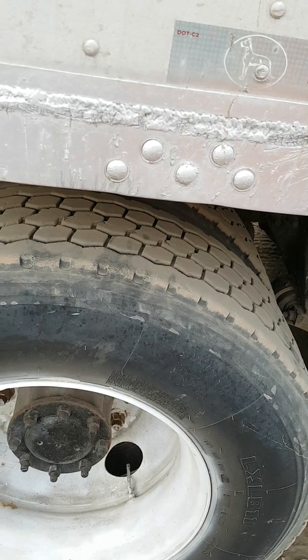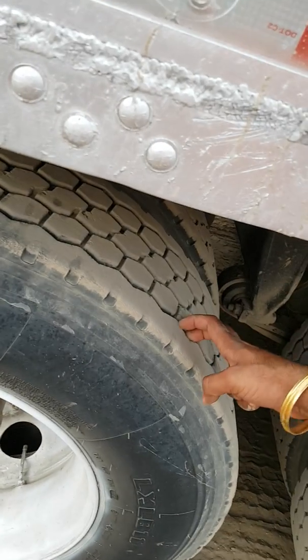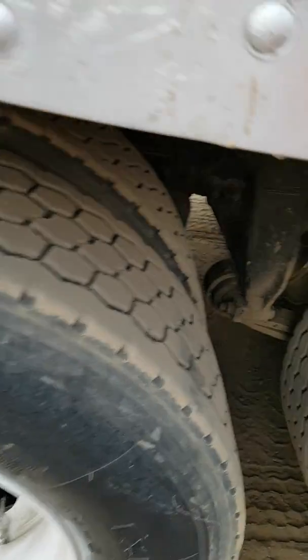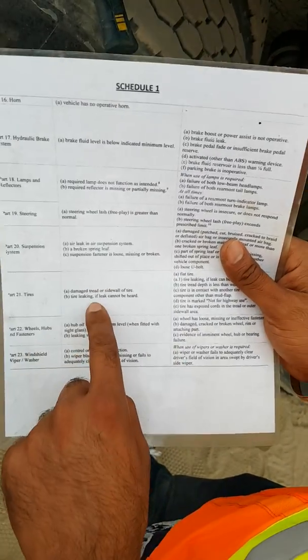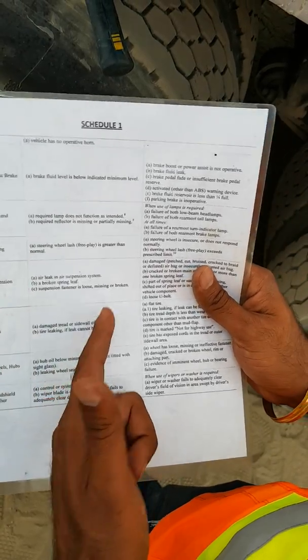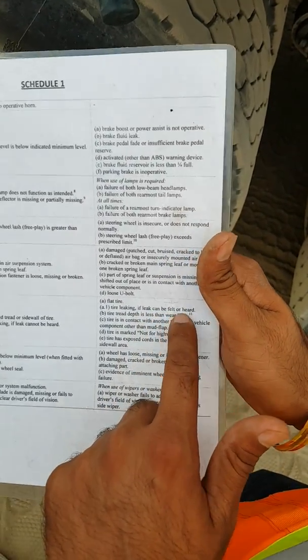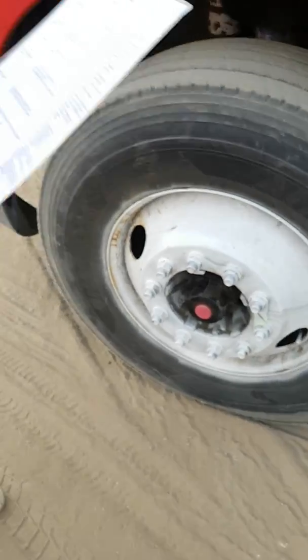Make sure the truck is switched off so you can listen for any leaks coming from the tires. There's no leak — I don't hear any leaks, the pressure is good, nothing is flat, and everything looks good from the inside and outside. Under the minor defect, tire leaking if leak cannot be heard is the minor — make a written report, inform your boss, and continue to drive. Under the major defect, a flat tire or tire leaking if the leak can be felt or heard is the major — make a written report, inform your boss, and put the truck out of service.